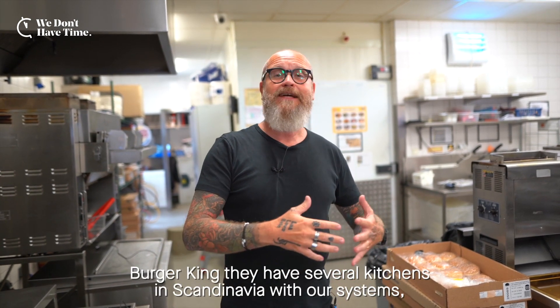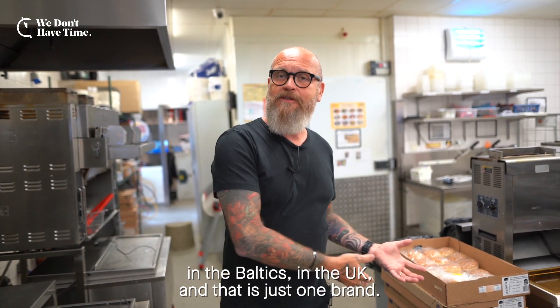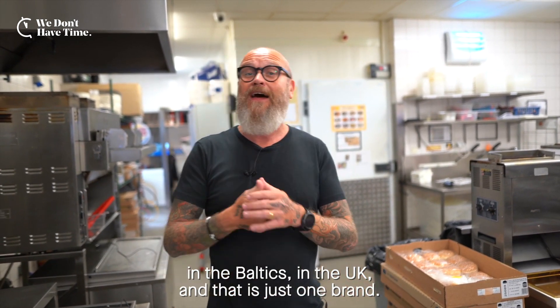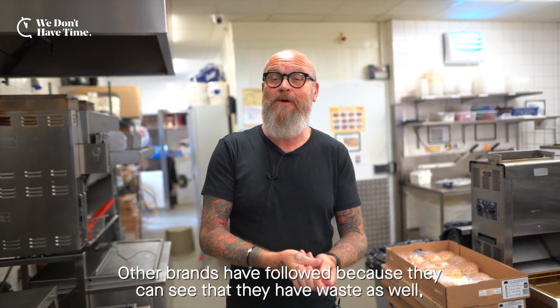Burger King has several kitchens in Scandinavia with our systems, in the Baltics, in the UK — and that is just one brand. Other brands have followed because they can see that they have savings as well.